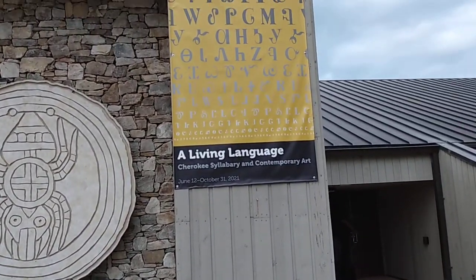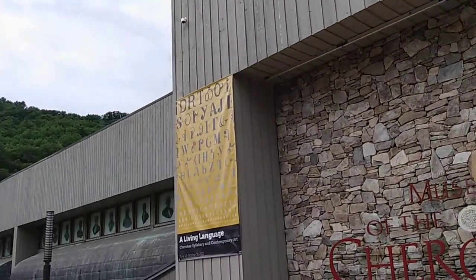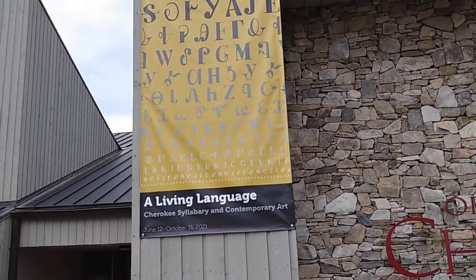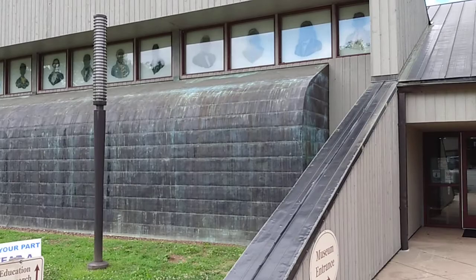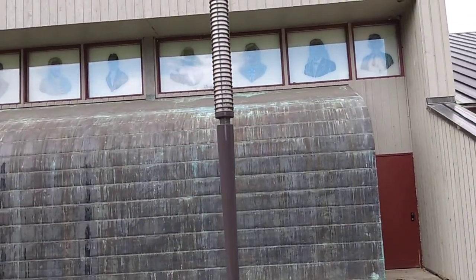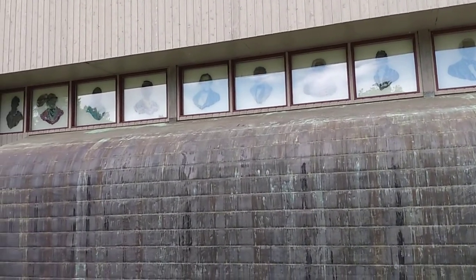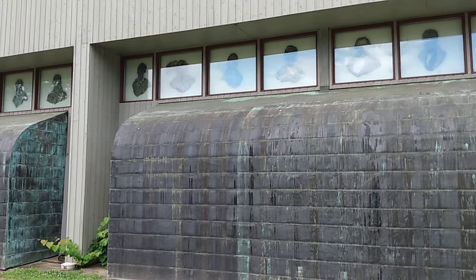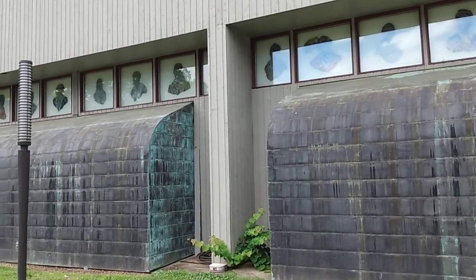Here is some of the written language they have on display. I want to show you this building — you can't see them very well from here, but I don't know if I could film at all on the inside. So these are some of the people — possibly chiefs of the Cherokee Nation.